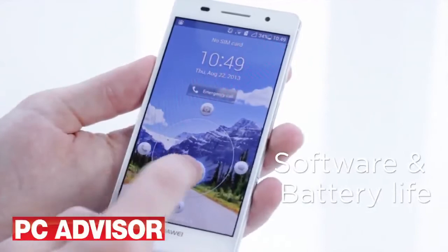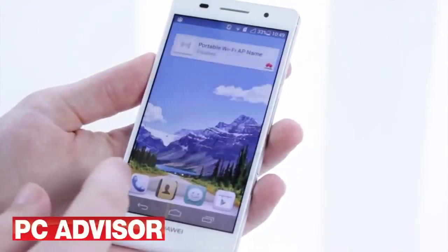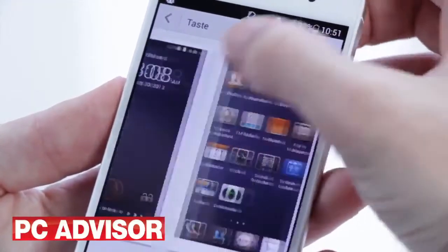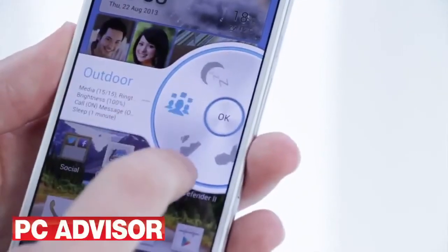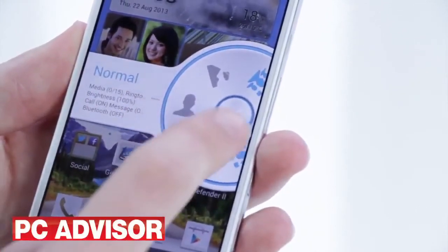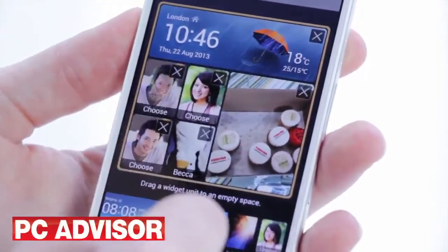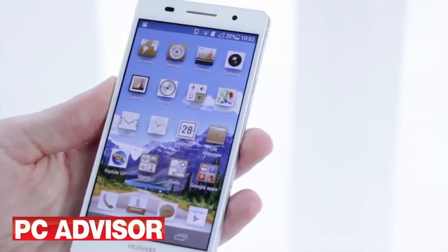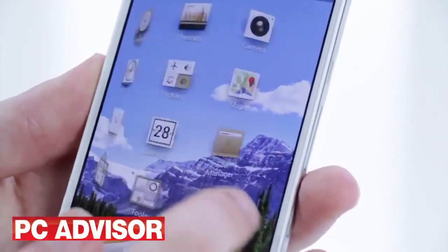Huawei has heavily modified Android 4.2.2 Jellybean with its Emotion user interface. The amount of customisation available is brilliant, including themes, lock screens, screen transitions and even app icons. There are also customisable profiles which provide an easy way of changing settings for a meeting or when you jump in the car, for example. The sections of the Me widget can also be chopped, changed and rearranged to your liking. We're not so convinced about the complete lack of an app menu, which is a fundamental part of Android — instead the apps are simply placed on home screens like iOS.